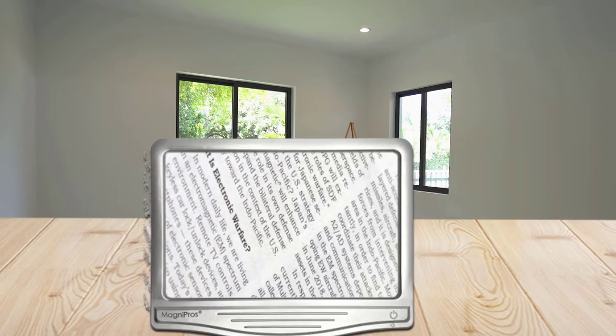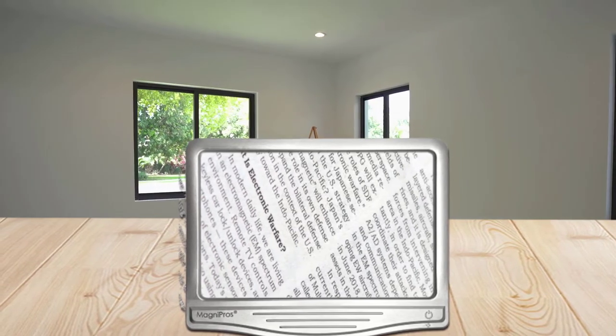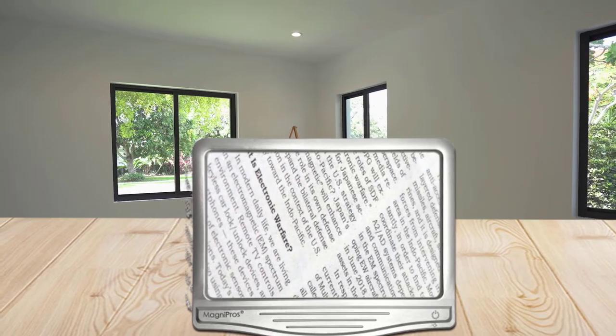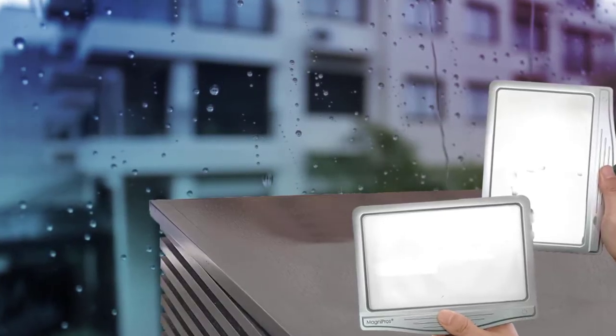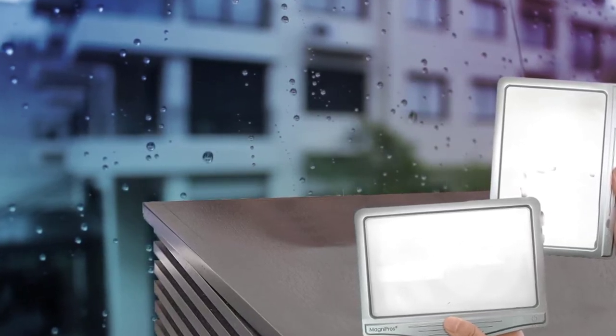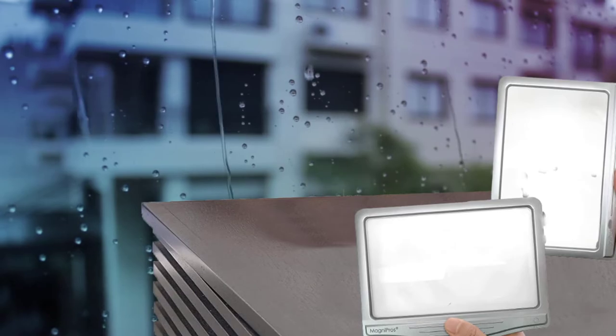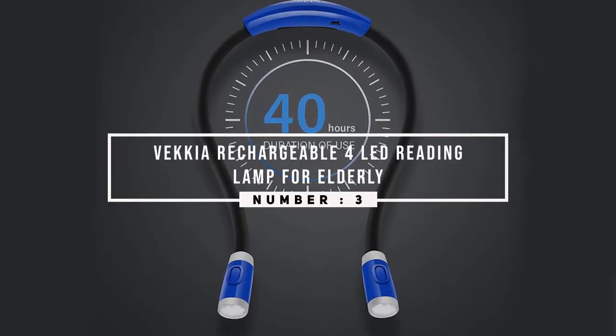There are a total of 12 lights on the body. These SMD LEDs can last for up to a hundred thousand plus hours with a fully charged battery.